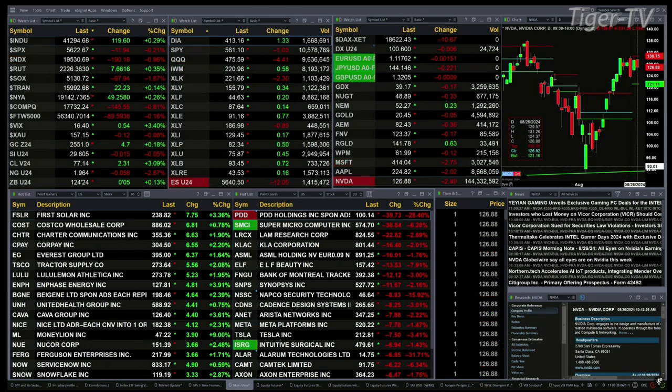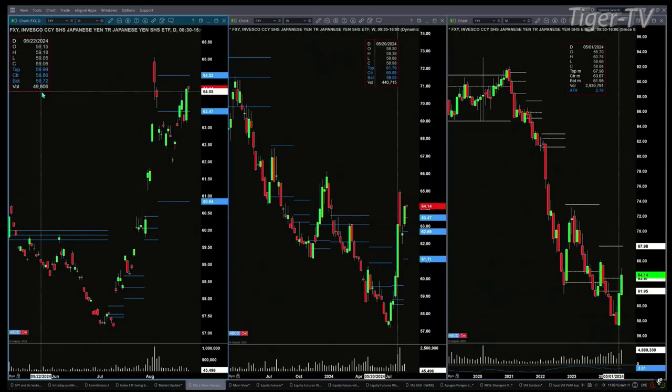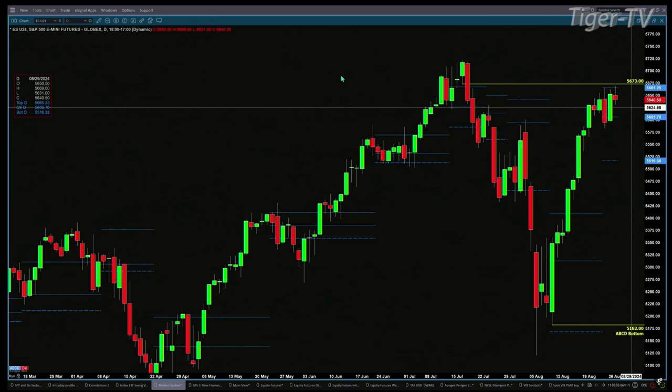Let's try to figure out what all that means by looking at that nine-panel market update chart. The upper left hand chart is the ES mini. We have a price that is trading into the top of its daily profile.